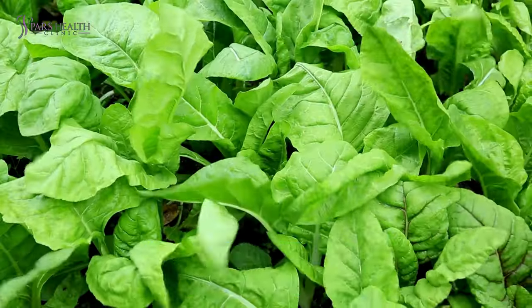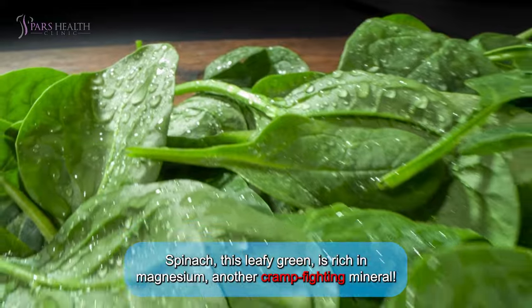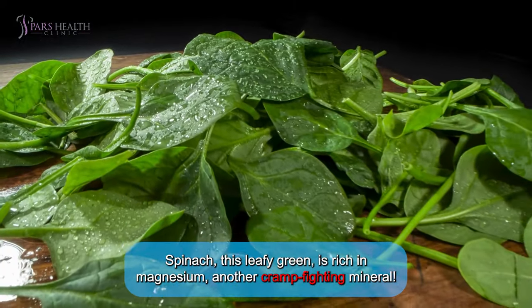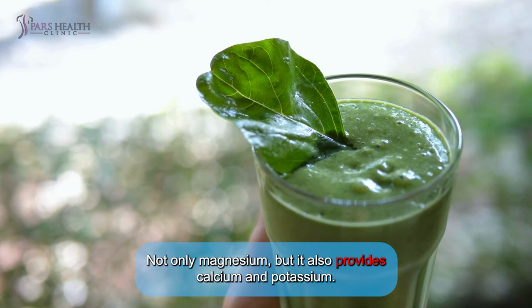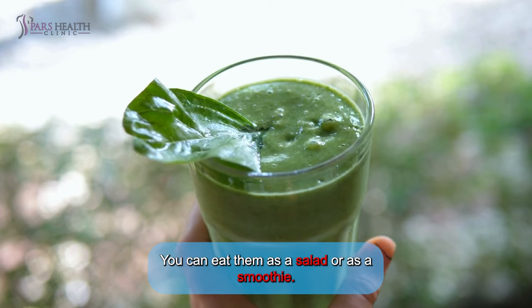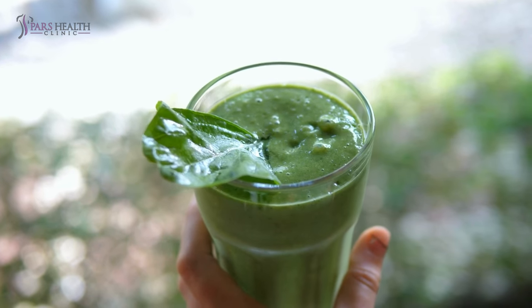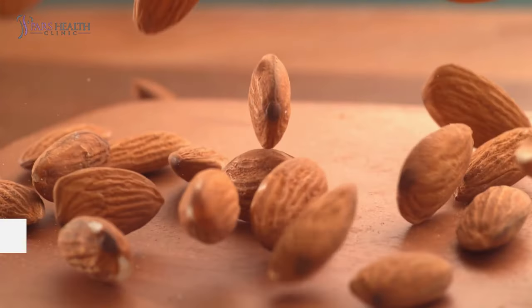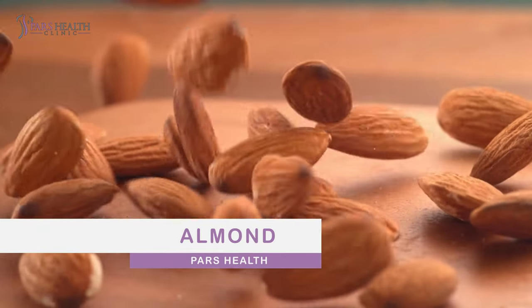Number two: spinach. If you're a fan of vegetables, this one's for you. This leafy green is rich in magnesium, another cramp-fighting mineral. Not only magnesium, but spinach also provides calcium and potassium. You can eat it as a salad or blend it into a smoothie.